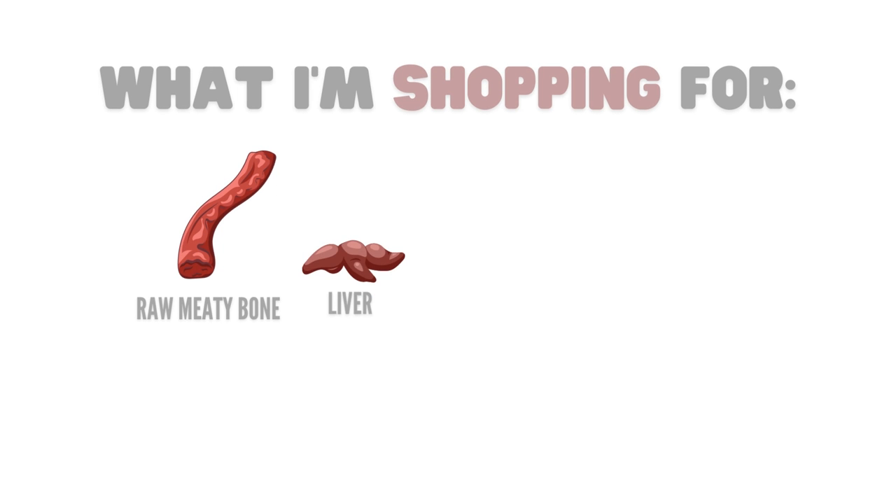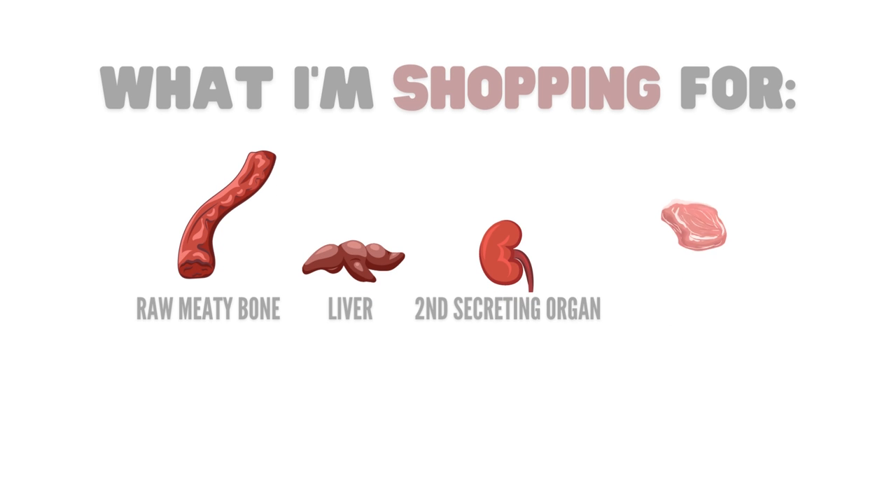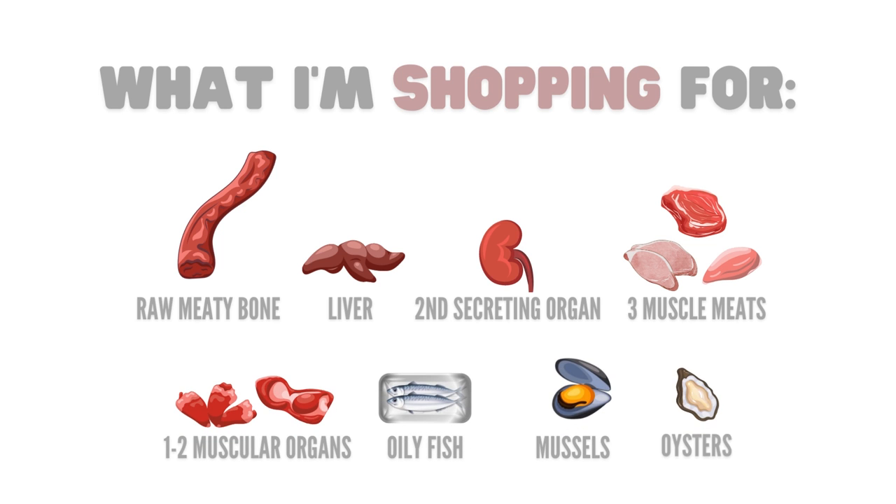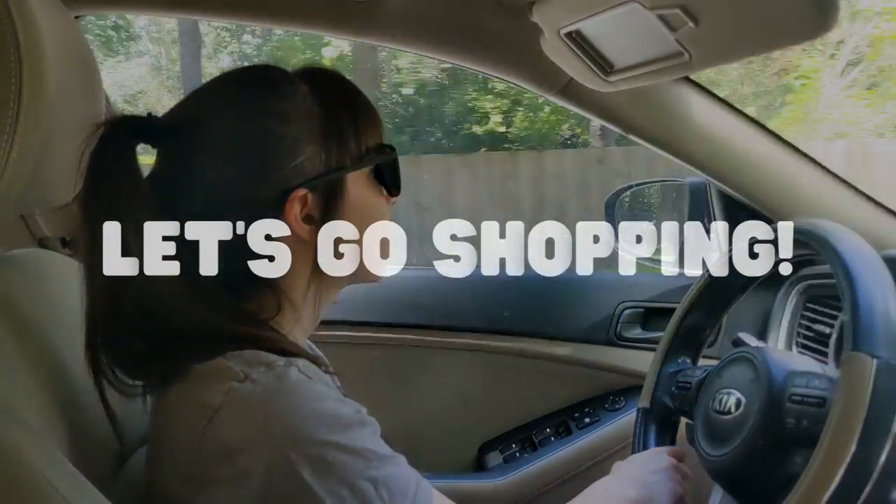What I'll be shopping for today is a raw meaty bone, liver, one other secreting organ, at least three different muscle meat proteins, at least one muscular organ, an oily fish, mussels, and potentially oysters. Alright, let's start shopping.